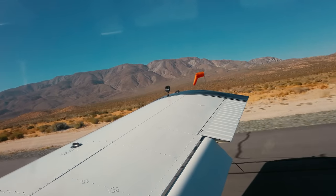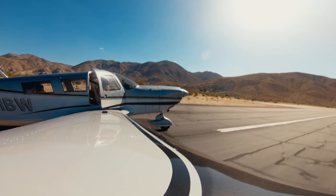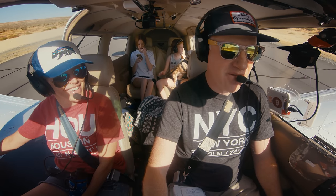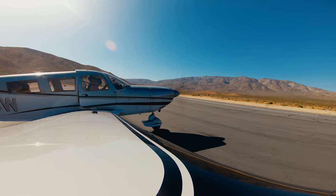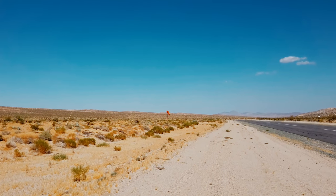After landing, everyone says it was amazing. One passenger jokes they were scared I'd put it down before we even hit the runway. After we landed, I was glad to see the windsock was still calm, but little did I know things would be very different for our departure.